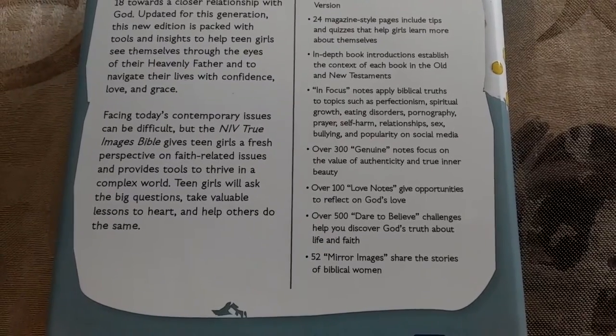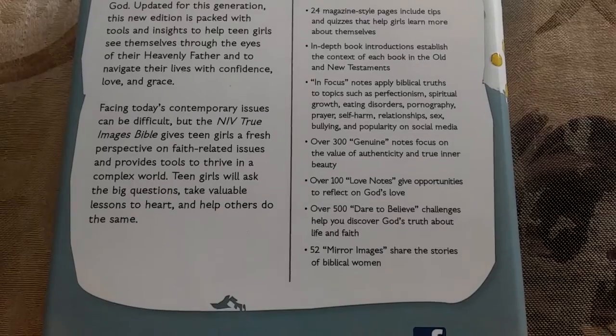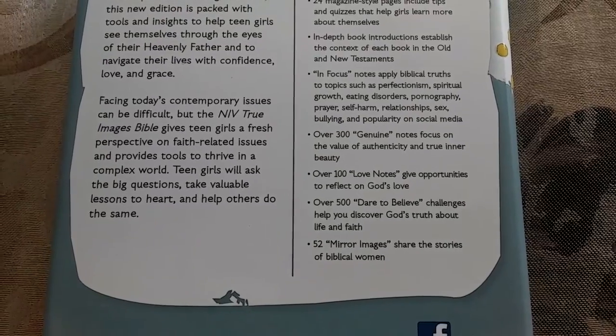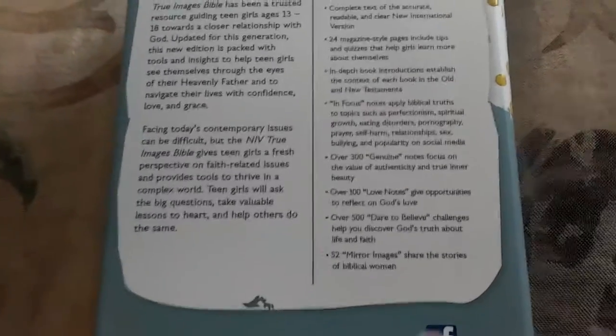It has over 300 genuine notes focused on the value of authenticity and true inner beauty. Over 100 love notes give opportunities to reflect on God's love. 500 dare-to-believe challenges. And 52 mirror images which share the stories of biblical women — those are some of my favorites.